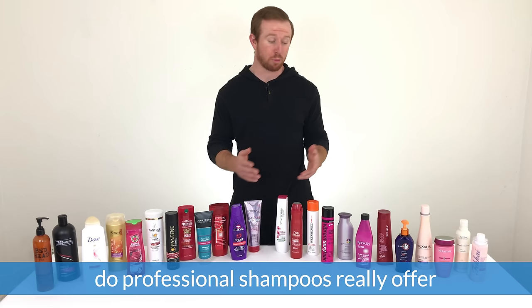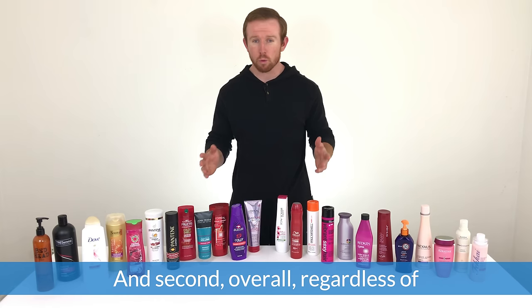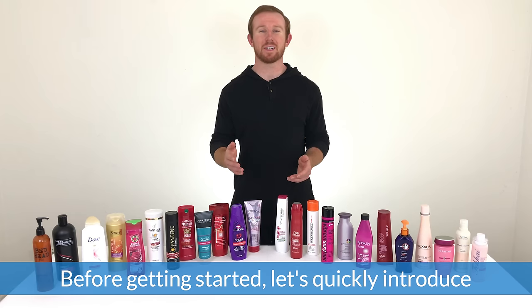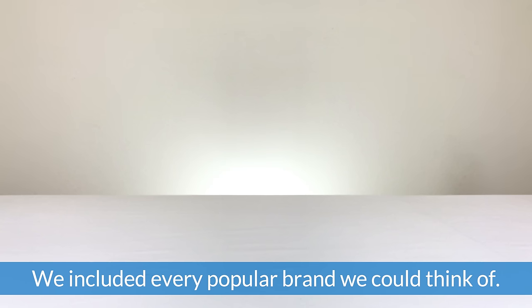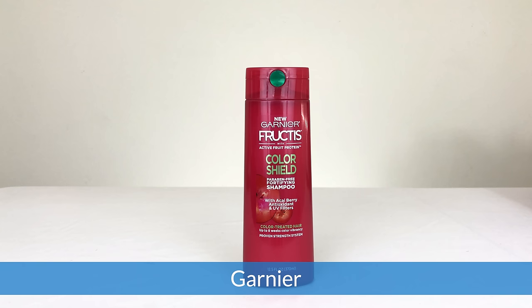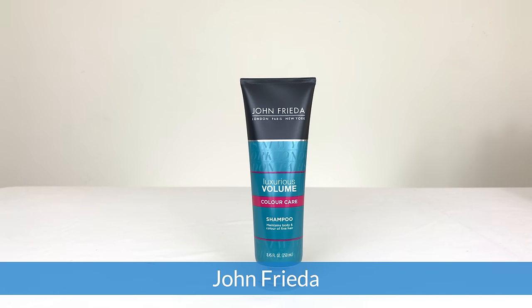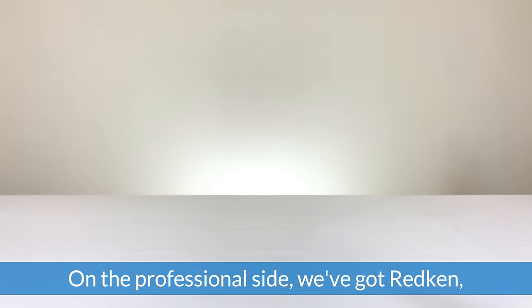By the end of this video we want to answer two questions: first, on a broad comparison, do professional shampoos really offer better results than drugstore shampoos? And second, overall, regardless of professional or drugstore, which brand is best? Before getting started, let's quickly introduce the products. On the drugstore side we've got Dove, Tresemmé, Pantene, L'Oréal, Garnier, Suave, Herbal Essences, Bedhead, John Frieda, and Aussie.